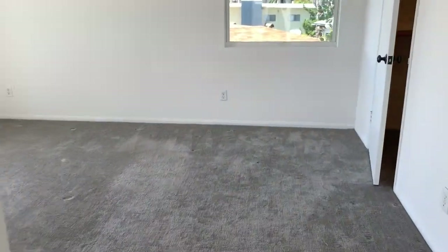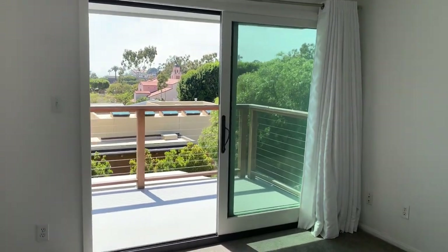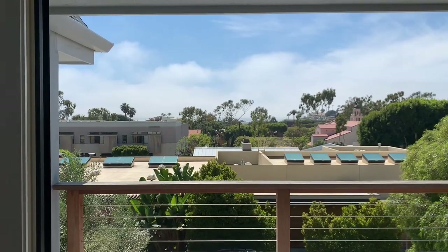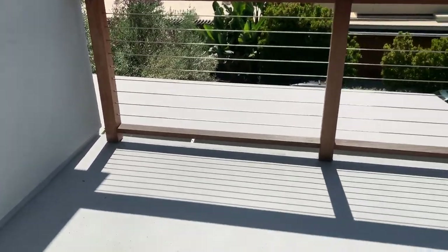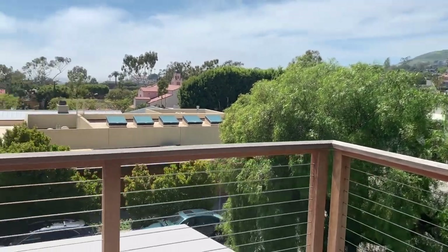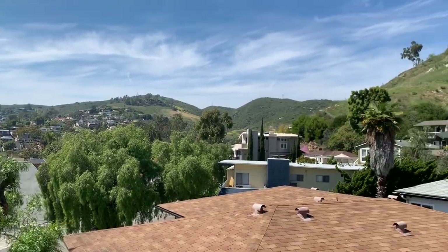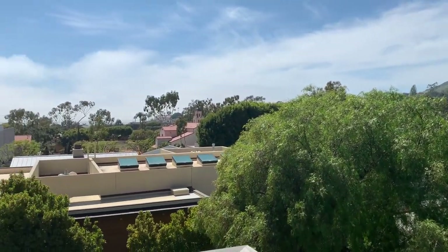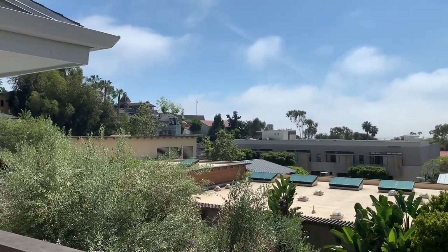So here is the master bedroom — ceiling fan, and another deck that's private for this room, with an ocean view. The deck's pretty big, definitely big enough for a chair and a table, or two chairs. There are some great views — the hills over here, the downtown area. Beautiful day, a few clouds.